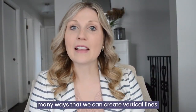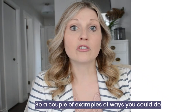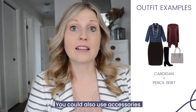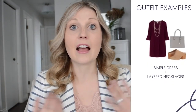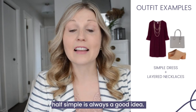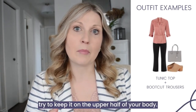There are many ways that we can create vertical lines. A couple of examples: wear a colored t-shirt underneath and layer a long cardigan over top. You could also use accessories very strategically, such as layering pendant necklaces — that's going to help draw the eye inward. And keeping the bottom half simple is always a good idea, so when you're playing with pattern, color, and texture, try to keep it on the upper half of your body.